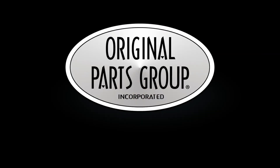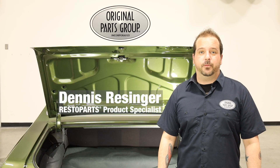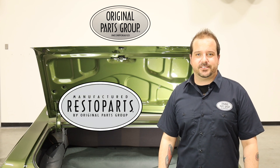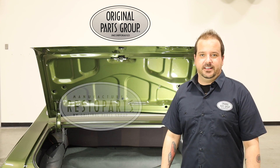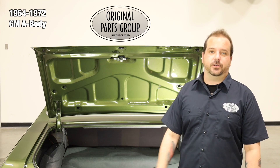If you're looking for accurate cutouts with quality material, you'll be happy to hear that we've got everything you need. Hey, I'm Dennis, and welcome back to our OPGI product feature powered by Resto Parts, Original Parts Group's in-house brand. Today we're gonna be looking at our 1964 to 72 GM A-Body trunk divider boards.